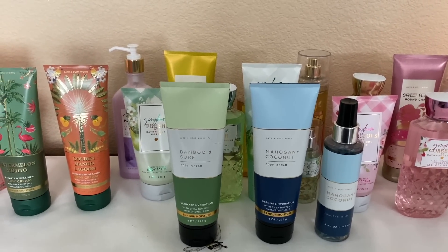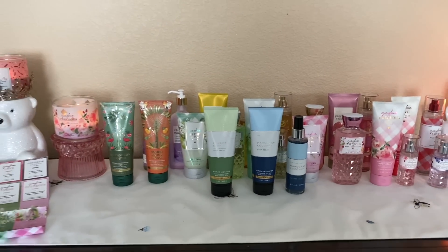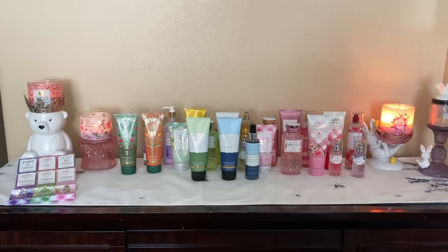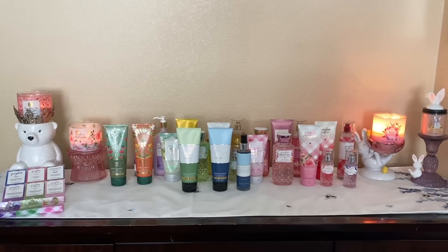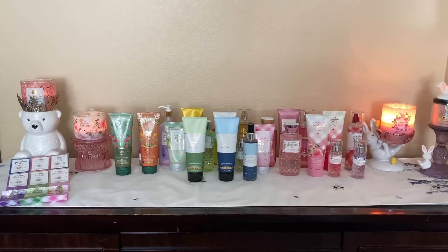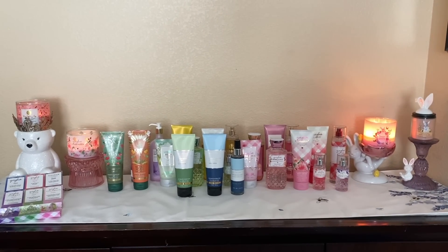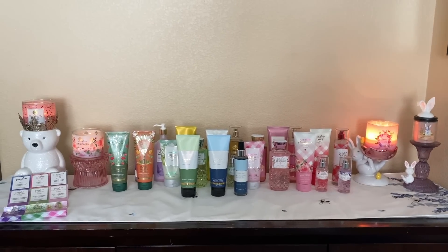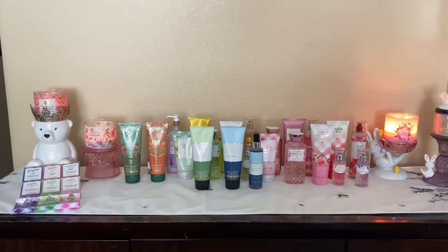I hope you guys truly enjoyed this recommendations video talking about the different scents I've been enjoying from my collection. I hope you have a great weekend, happy shopping, and until the next one my friends — I love you guys so much. Please stay blessed. Bye!